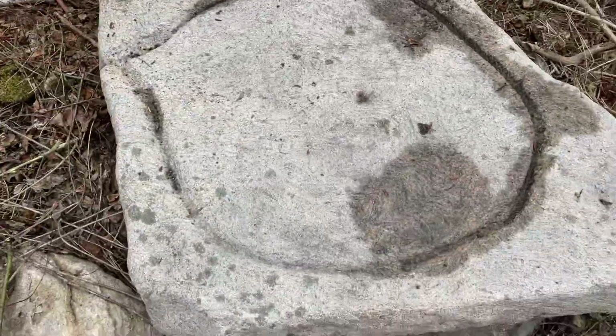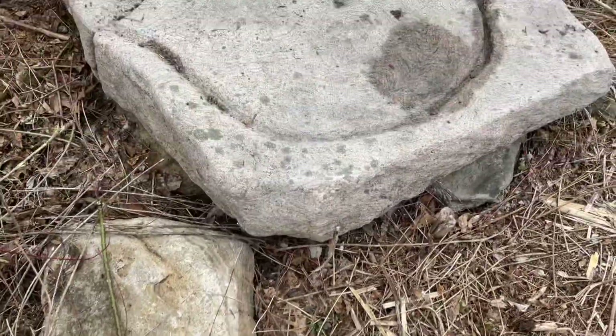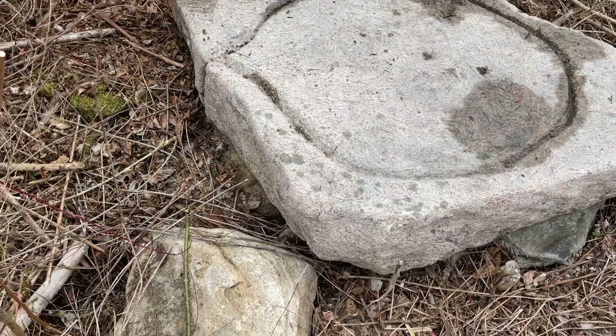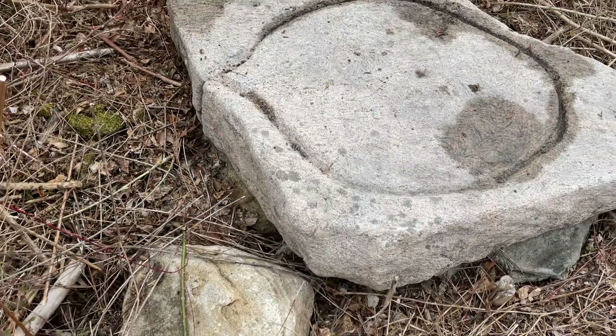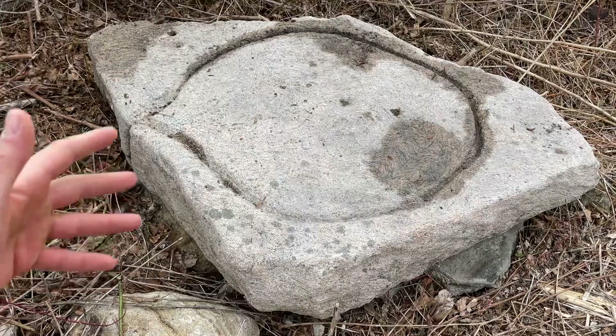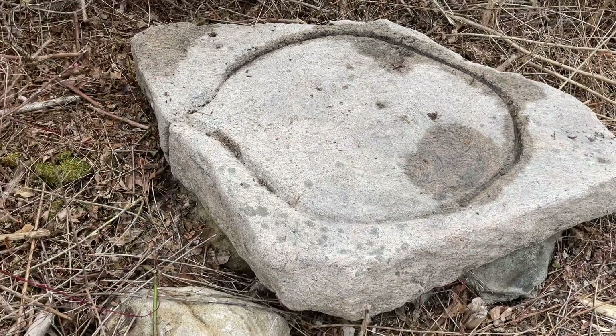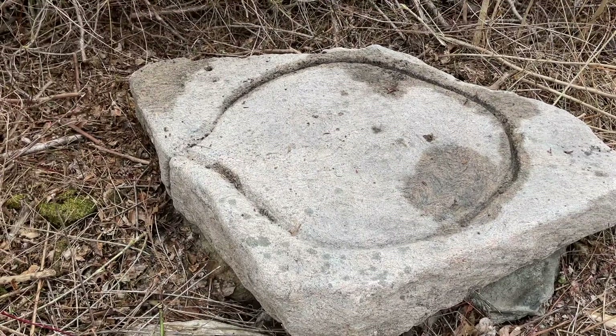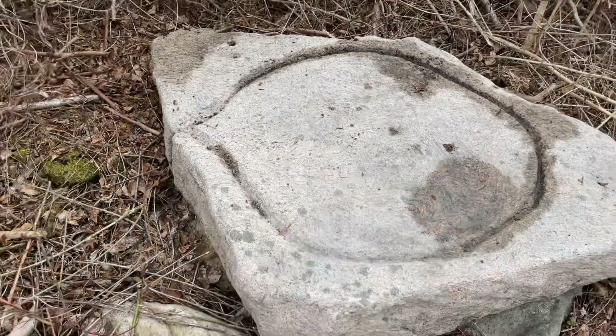Really cool stone — I haven't come across one of these in the woods before. It was all covered in weeds and I had to clear it out to get a good video. If you like seeing stuff like this, like the video. If you've seen something like it or have ideas about what it might be, feel free to leave a comment. Subscribe to my channel — I'm going to cover stone walls and tons of other stone structures I've come across over the years.